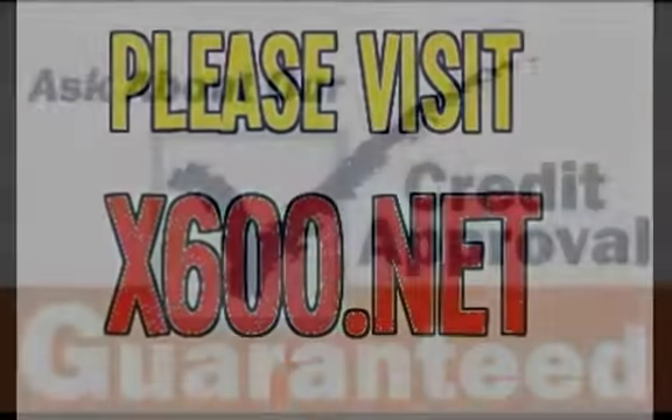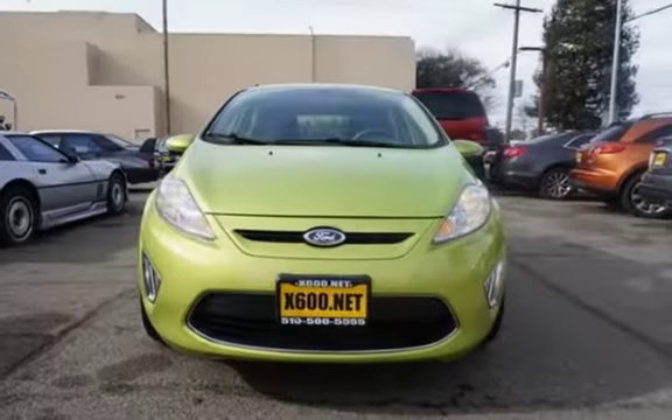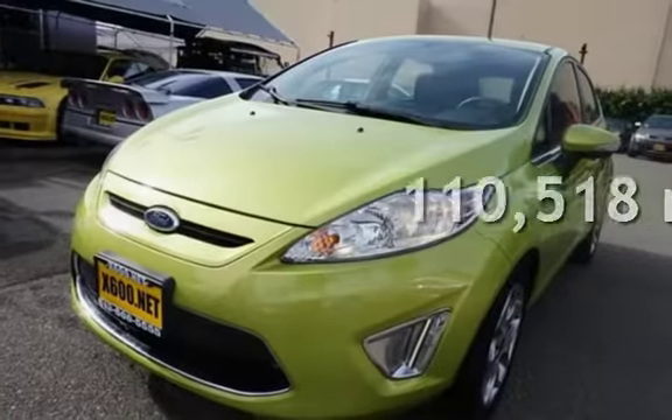This four-door hatchback has a four-cylinder, 1.6-liter i4 engine, with front-wheel drive and an automatic transmission. This Ford has less than 111,000 miles on the odometer.